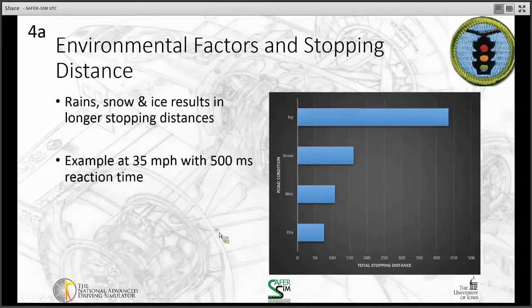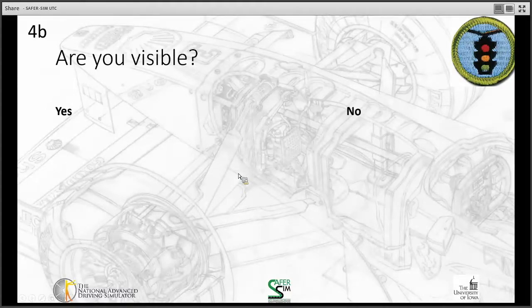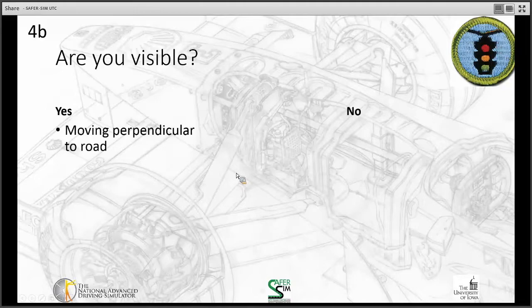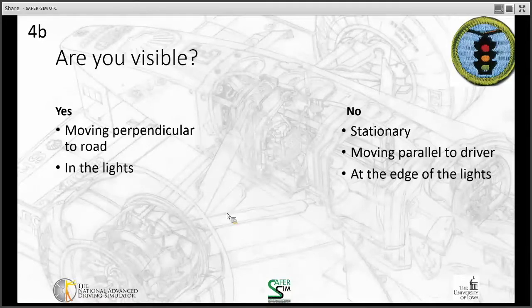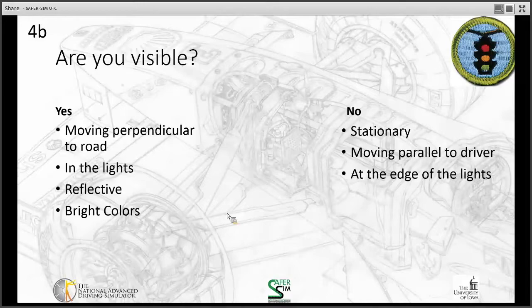Visibility is an important factor. If you're moving perpendicular to the road you're often more visible; if stationary or moving parallel to a driver it may be harder to be seen. If you're within a vehicle's headlights it's much easier to be seen, but at the edge of the headlights — at that periphery between bright and dark — it's harder. Wearing reflective or bright colors makes you more likely to be seen, whereas dark black or dark blue colors make it harder.